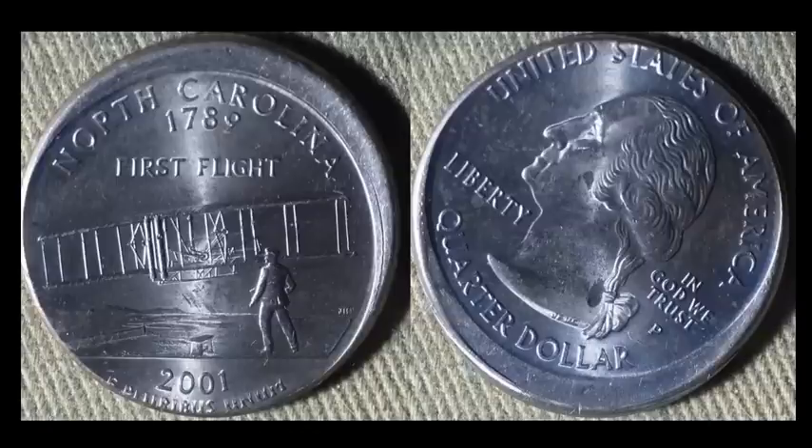Here's one that doesn't come across too often — a 2001-P North Carolina statehood quarter as an off-center strike. This state only pops up on the market maybe two or three times a year in this error type. These are widely collected by state and mint mark, with dedicated collectors assembling a full 50-state set of off-center strikes. The later you go in the series the harder it is to find. This coin sold for $25.